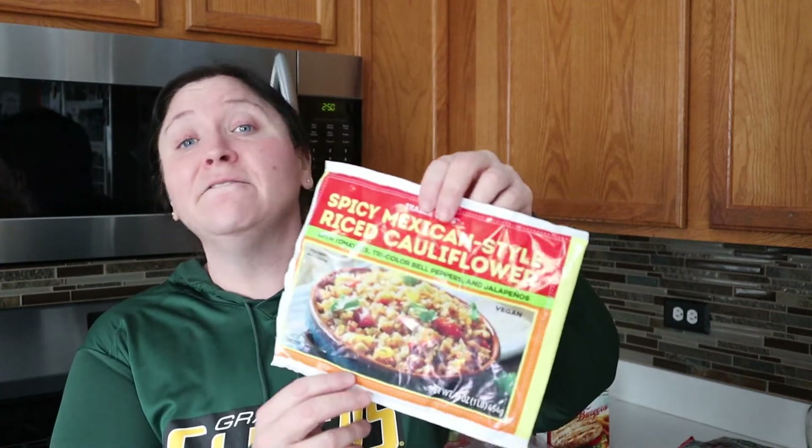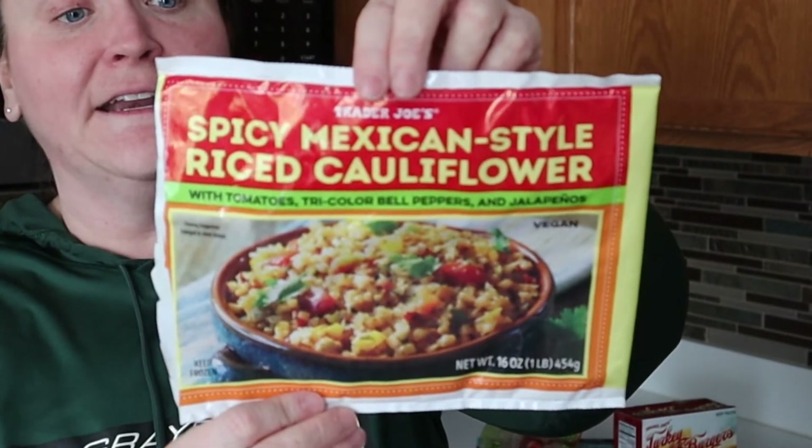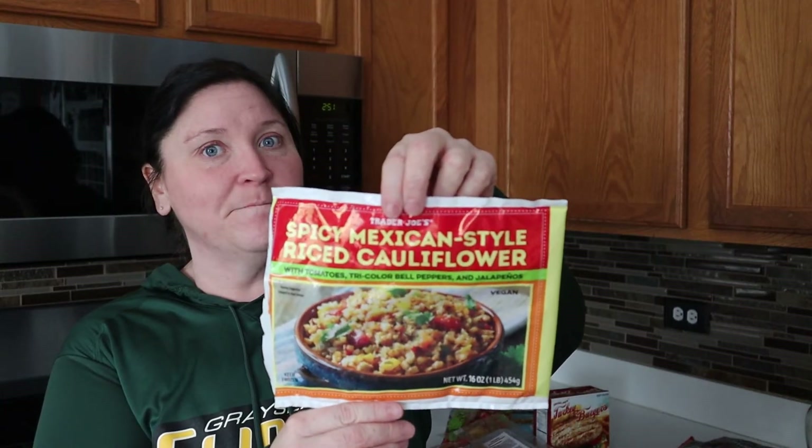I mentioned earlier the cauliflower rice — this is a new find for us that we really like. If you like spicy food, I would definitely recommend this. It's the Trader Joe's Spicy Mexican Style Riced Cauliflower. If you enjoy cauliflower rice and spice, I highly recommend this one.